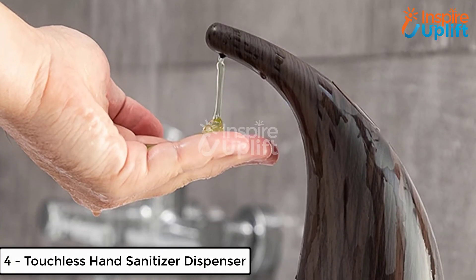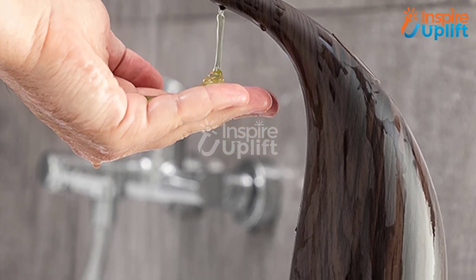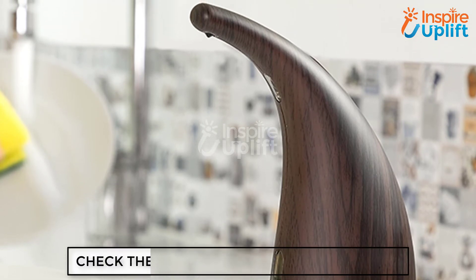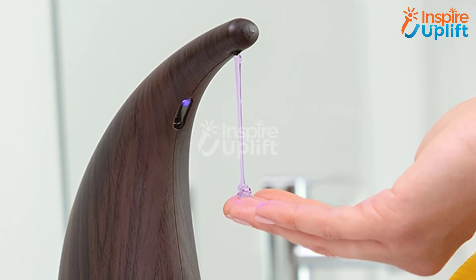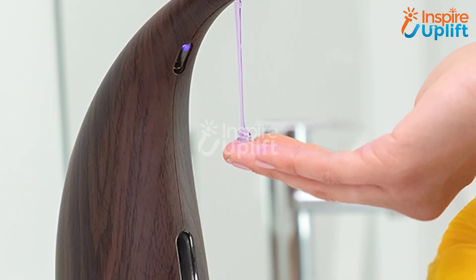At number 4 we have a touchless hand sanitizer dispenser. The motion sensor dispenser provides an ample amount of sanitizer or soap when it detects the motion of your hand. You can get it in different colors to store approximately 300 milliliters of liquid. The touchless dispenser comes with a low-level indicator to tell when the liquid is finished.